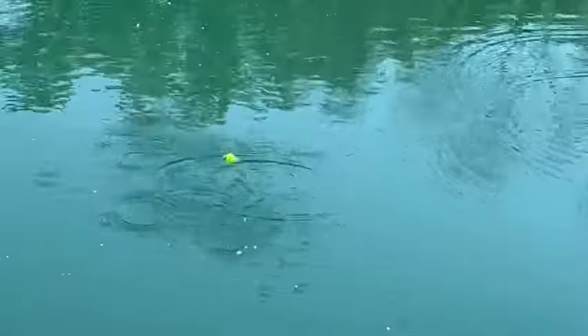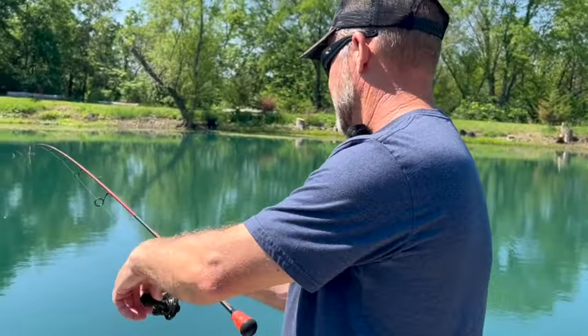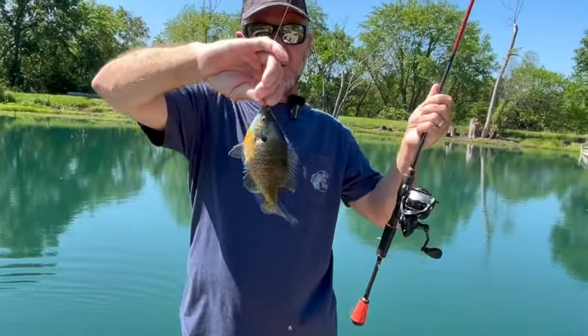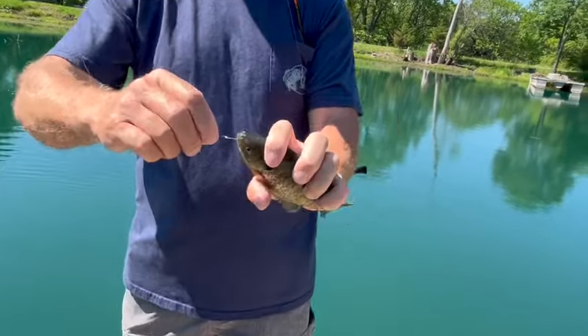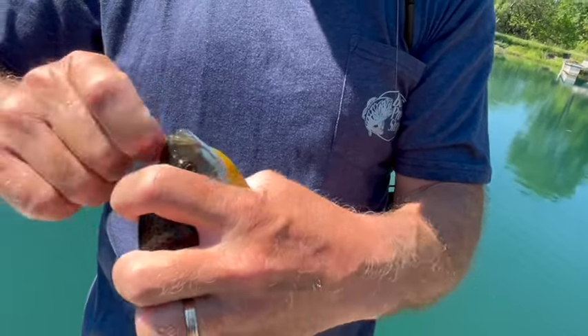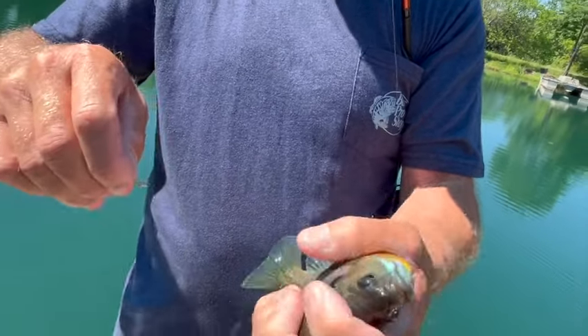Put one of our nibbles on there just like we've been doing, pitch it out, and now we just wait for that bobber to go under. It bobbed, it went under — set the hook like so, and the fight is on! Nice pretty bluegill. You can see how he's hooked there perfectly. Their mouths aren't real big, so the smaller the bend of the hook, the easier it is for them to eat whatever's on there.